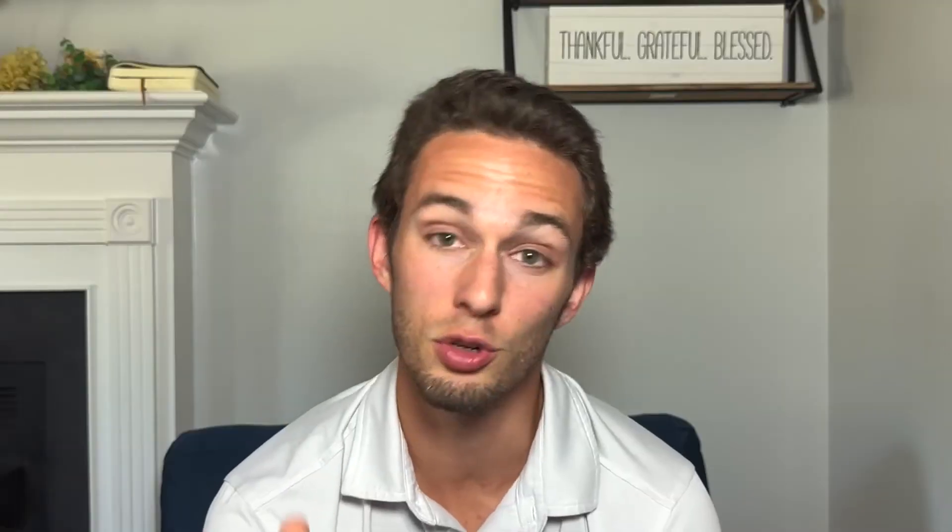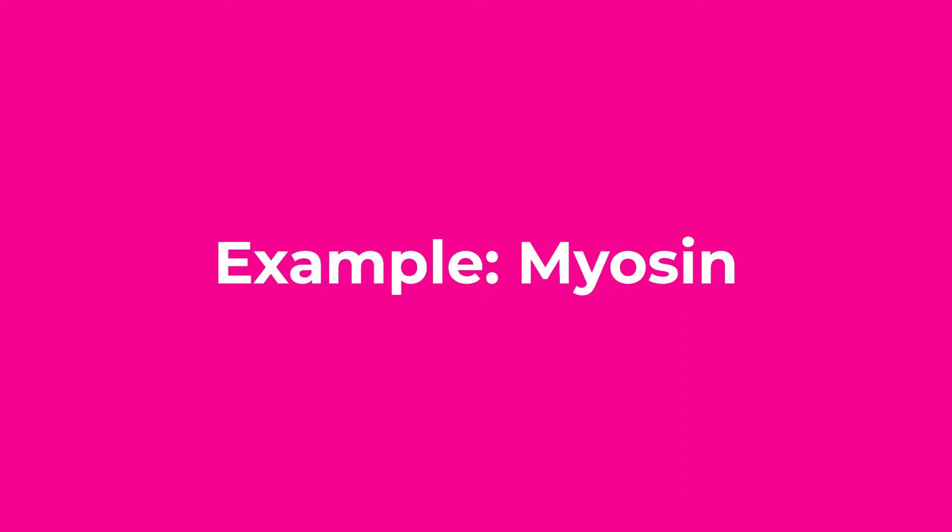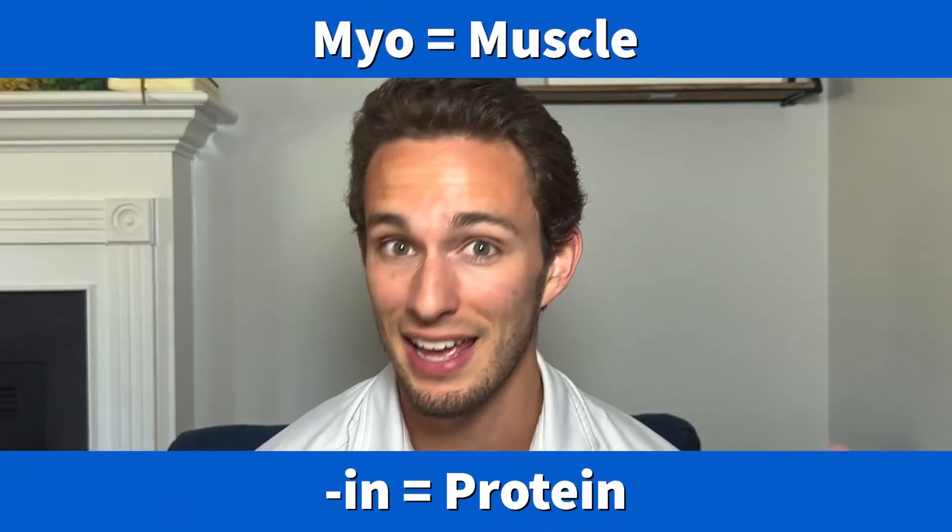The more you memorize these root words, the more you will see them show up over and over again. Let me give you a couple more examples. Epithelial: epi refers to on top of, and thelia usually refers to a sheet. Your epithelial cells or epithelial tissue are basically cells that form a sheet-like lining on your body — if you touch any part of your body right now, it's likely epithelial tissue. Another one: myosin. Myo refers to muscle, and when a word ends in -in, it's usually a protein your cells have made. So myosin literally means muscle protein — it's the protein in your muscles that helps contract them. Anatomy is not hard; you just have to know your root words, because words matter.